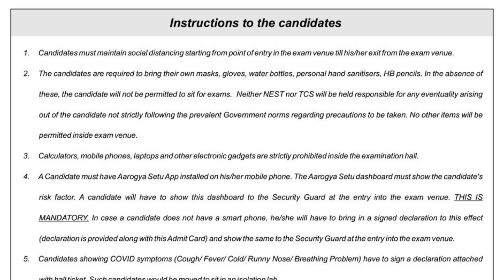Rule number one: candidates must maintain social distancing starting from the point of entry at the exam venue till exit from the venue. This is very important because other students might be having COVID-19 or some unknown variant. So be careful — all of you must maintain social distancing.